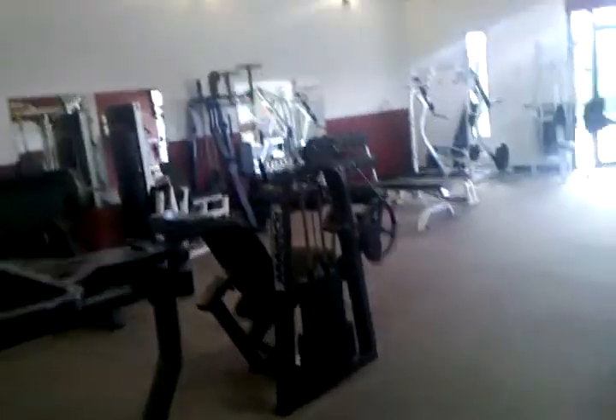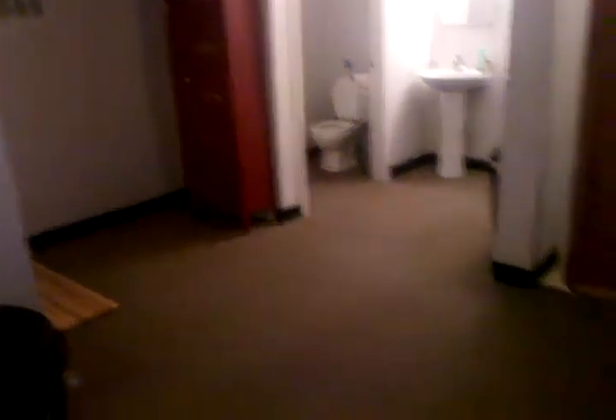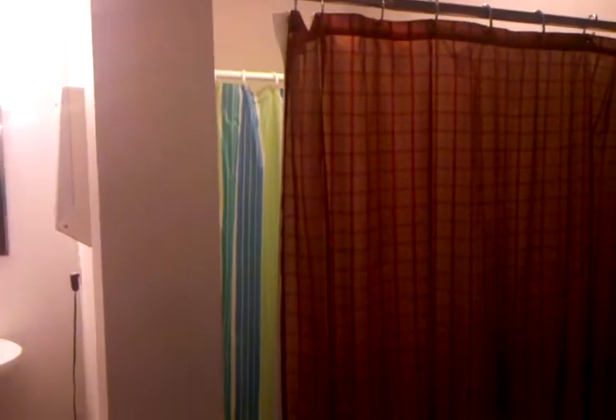We're going to keep wandering around so you see what it is we do here. The ladies' locker room — close your eyes, guys, you're not allowed to see this. Again, it's small and it's basic. It gives us exactly what we need: space to put our stuff down, a locker if you need a place to store stuff, and a single-user shower.